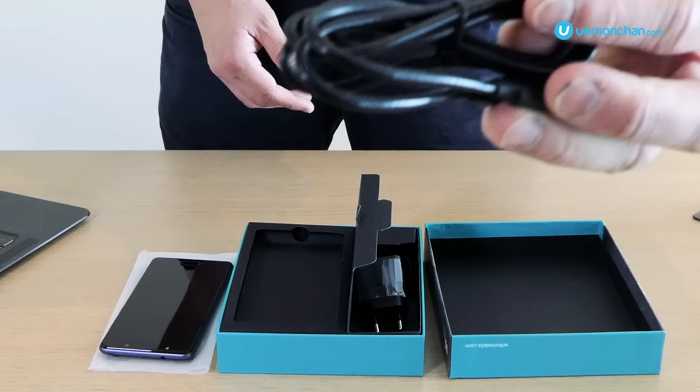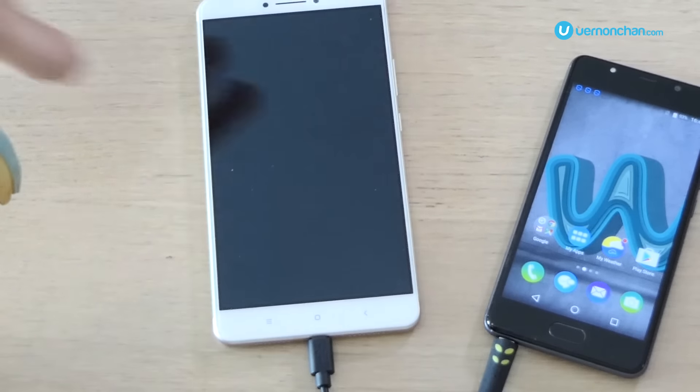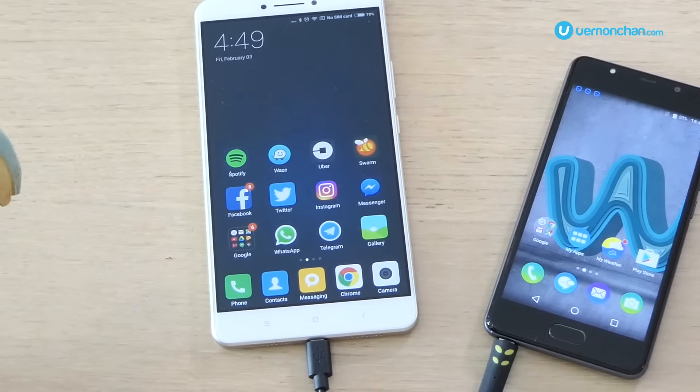I did say that this phone takes you further, and I guarantee you it does with its massive 4000mAh battery — that's enough juice to last you more than a day. So toss that power bank! But the cool thing is, it can also double up as a power bank. Plug in a USB OTG cable and you'll be saving friends soon enough.